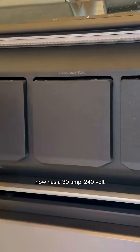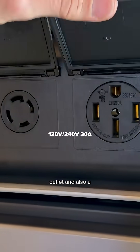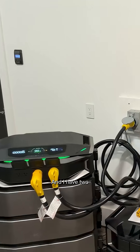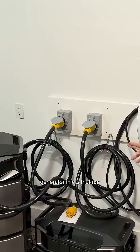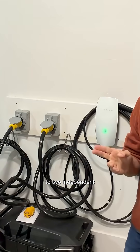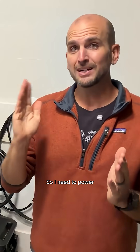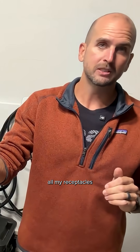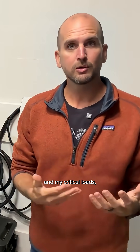The X now has a 30 amp 240 volt outlet and also a 50 amp 240 volt outlet. I have two generator inlets that run to two independent panels in my home, so I need to power both those panels to power all my lights, all my receptacles, and my critical loads, such as my 240 volt well pump.